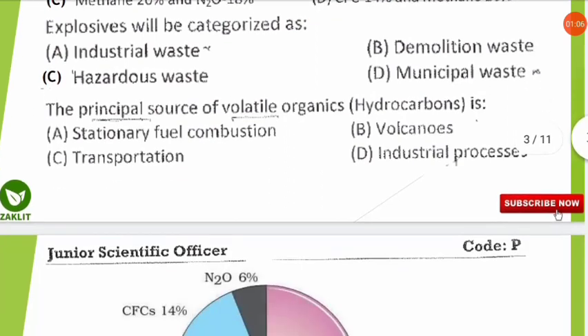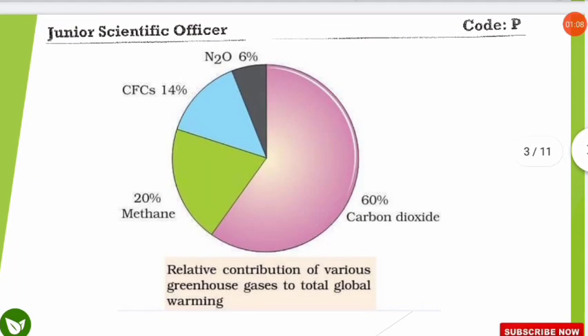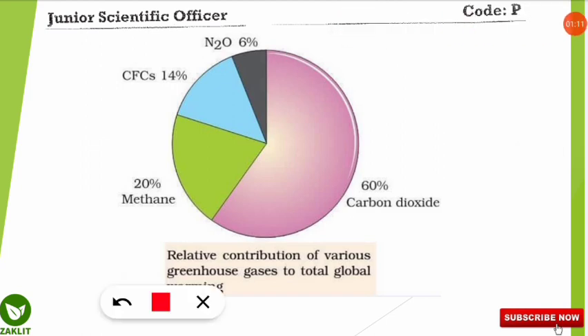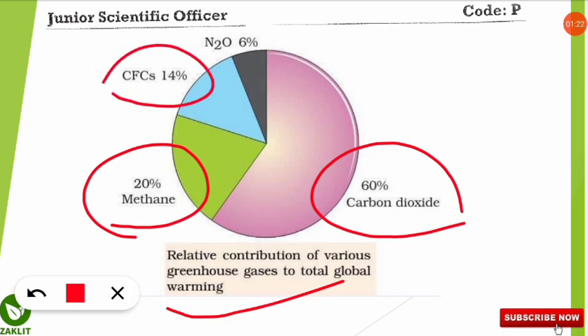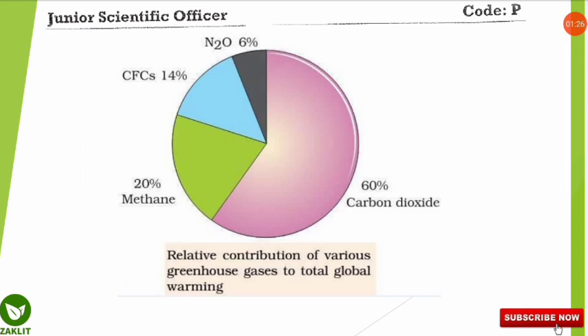You should also know the contributions of all greenhouse gases, as this is a very important and frequently asked question. Carbon dioxide contributes around 60% to total global warming, followed by methane at 20%, CFC at 14%, and N₂O at 6%.